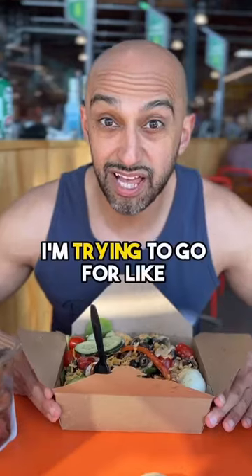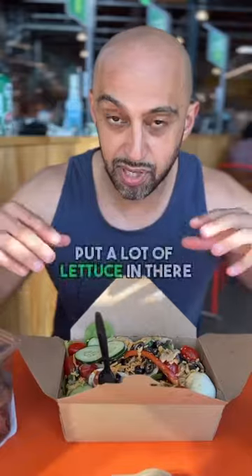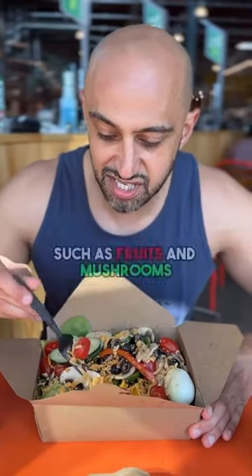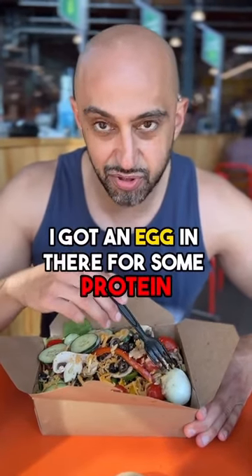I'm trying to go for lower carbs today. And although this is a decent amount of carbs for a salad, I put a lot of lettuce in there and a lot of lower calorie veggies such as fruits and mushrooms. A little bit of cheese in there, and I got an egg in there for some protein.